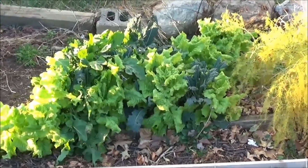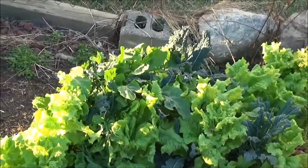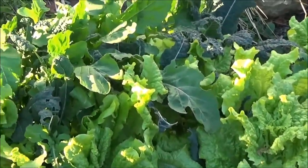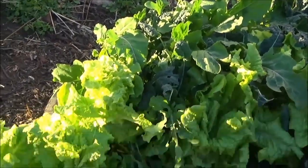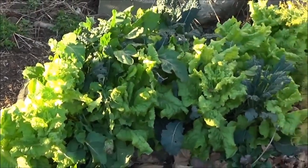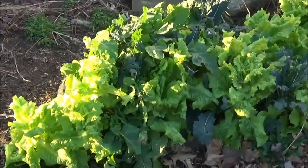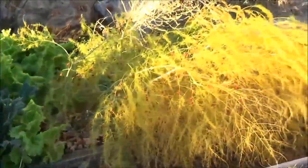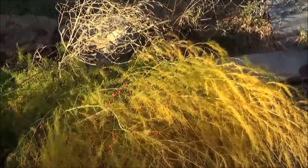You've got some kale, lettuce, arugula right there, spinach, and even Swiss chard — that's still all going really healthy and nice. We can pick out a salad every night if we want to.